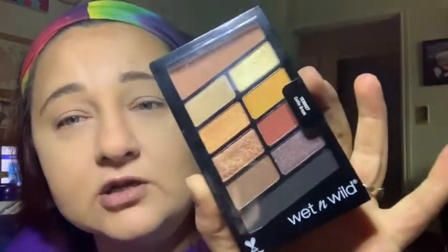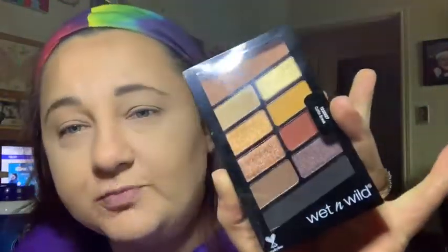Then we have Coffin Break — I haven't opened this one and I'm not going to. I'm going to add it to the giveaway for this month. It's got the black and the browns and the golds — it's just a neutral palette, and I have lots of neutral palettes so I figured I would add this one to the Wet and Wild giveaway.